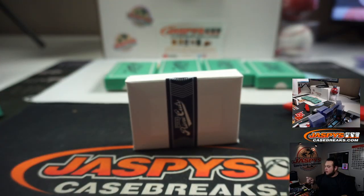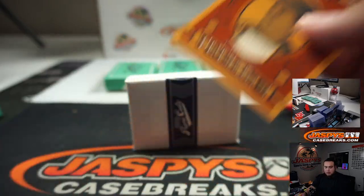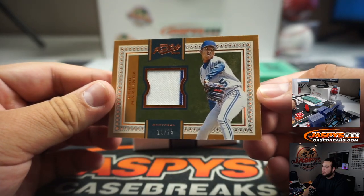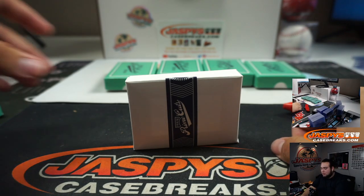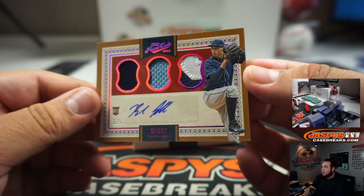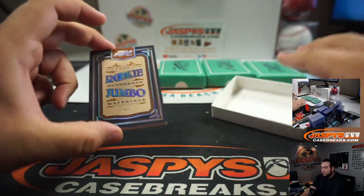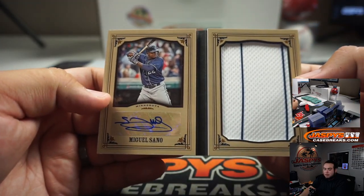Jean Segura for the Arizona Diamondbacks going to Jeffrey. Craig Biggio, $2.99, and that is Houston. Pedro Martinez, Montreal Expos addition, $2.25, going to TJ with the Nationals. And we got a 3-out-of-5 triple patch and autograph, Blake Snell for Tampa Bay Rays — going to Barry Roberts. And we got a rookie autographed Jumbo Materials booklet, 10 out of 25, Miguel Sano for the Minnesota Twins.